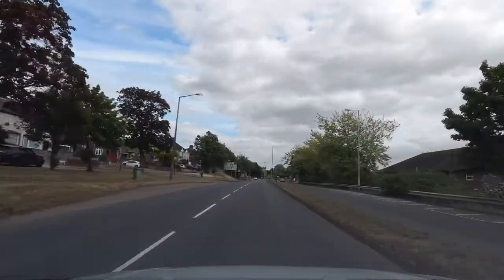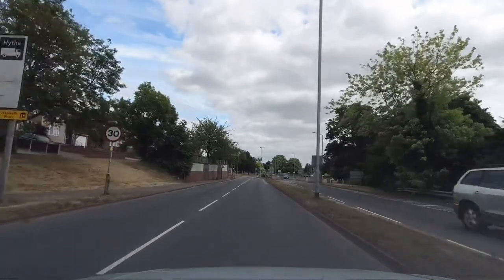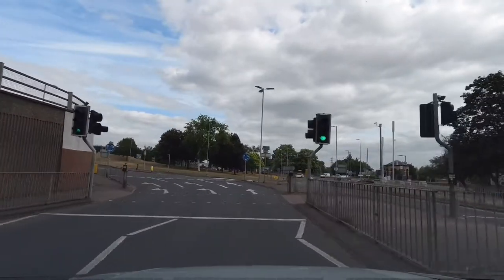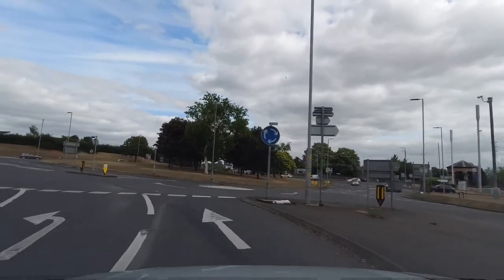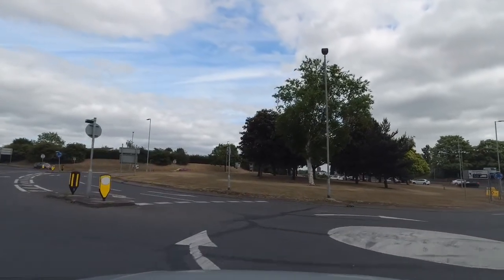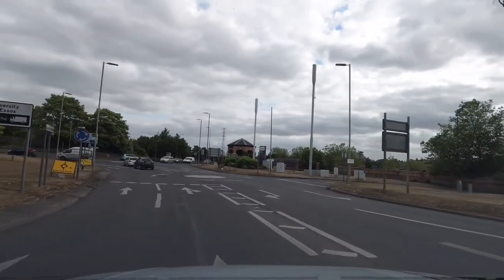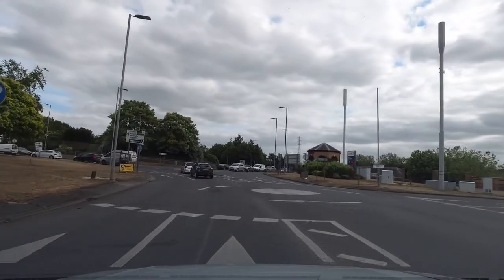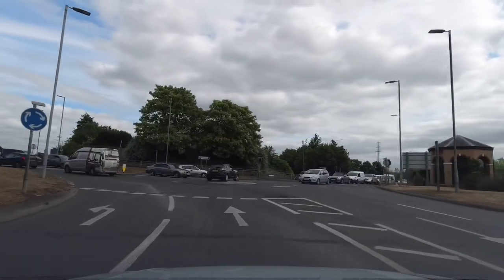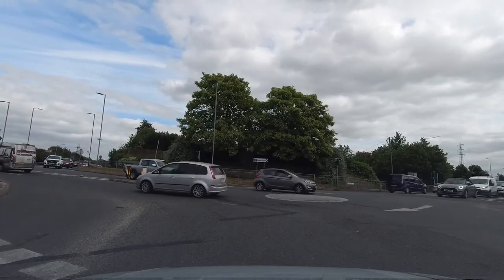From St Andrews Avenue back to Tesco Hive Colne Causeway: three mini roundabouts — right, ahead, and right. Stay on the right lane for the 1st mini roundabout, turn right. Stay on the right lane to go straight ahead at the 2nd mini roundabout. Stay on the right lane for the 3rd mini roundabout, turn right. Back to Colne Causeway.